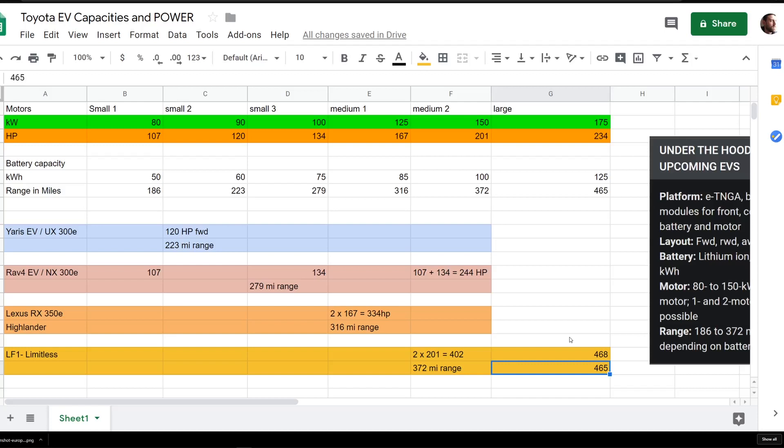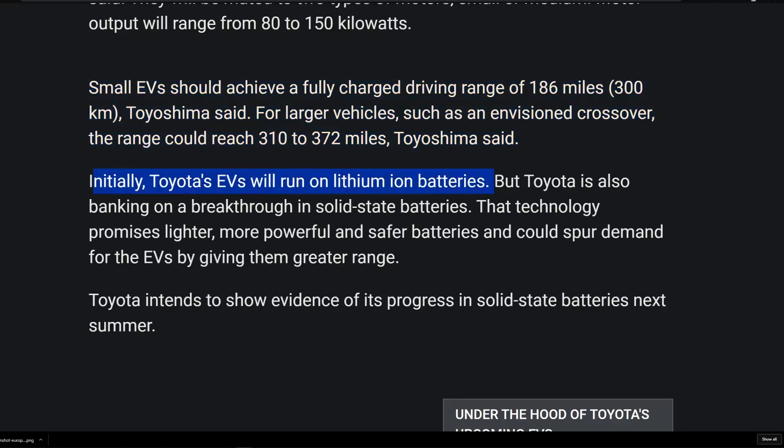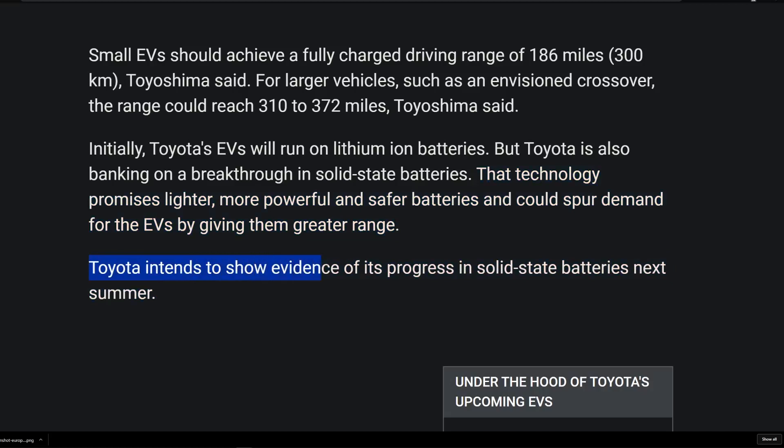I could play with this spreadsheet all day — it's already saved as a Google Sheet so I'll keep it in mind as we go into the Tokyo Motor Show, which starts on the 24th, just a couple of days away. Back to the article: initially Toyota's EVs will run on lithium-ion batteries just like pretty much all other EVs currently. Toyota is also banking on a breakthrough in solid-state batteries — that technology promises lighter, more powerful, and safer batteries that can spur demand by giving greater range. Toyota intends to show evidence of its solid-state battery progress next summer during the Tokyo Summer Olympics in 2020.